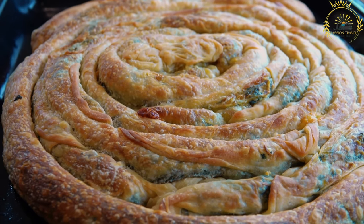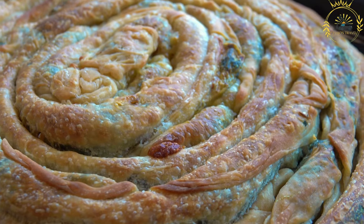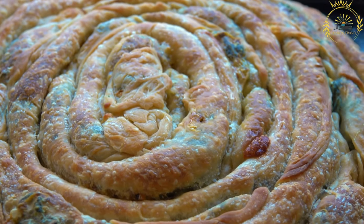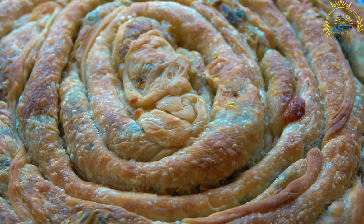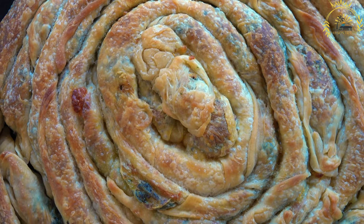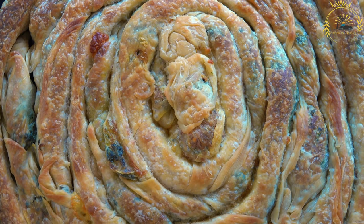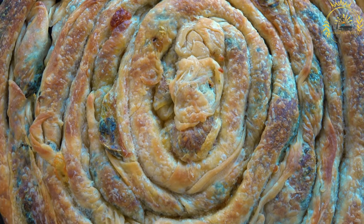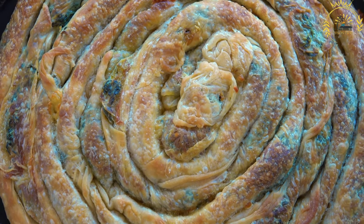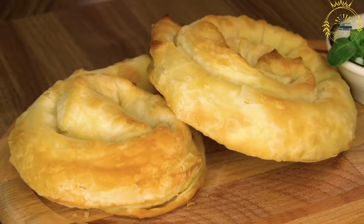Burek is often sold by weight or by the piece in bakeries and street food stalls. It is commonly eaten for breakfast, as a snack, or as a quick and filling meal. Many locals enjoy it with a side of yogurt or sour cream. You can find Burek in different sizes, ranging from individual portions to larger pies that can be shared among a group. It's a beloved street food that offers a taste of Montenegrin cuisine and is definitely worth trying during your visit.